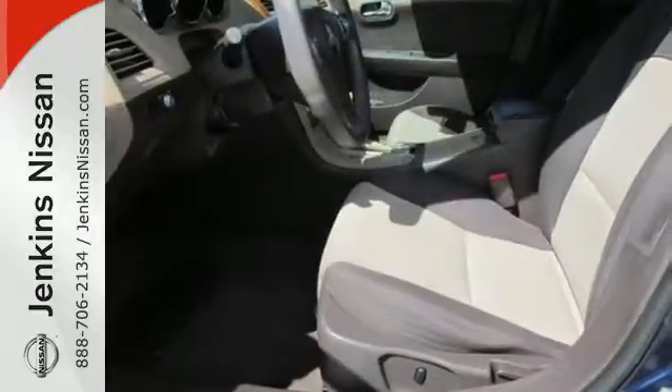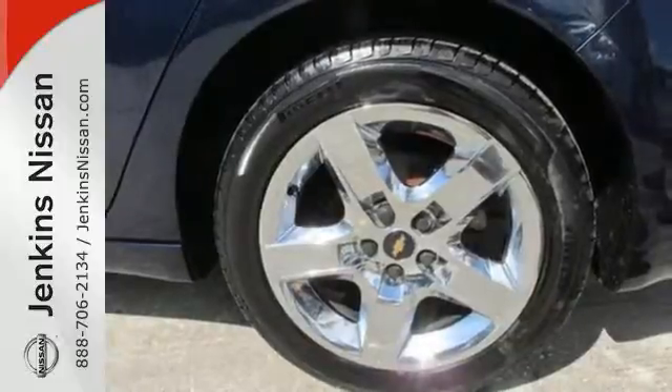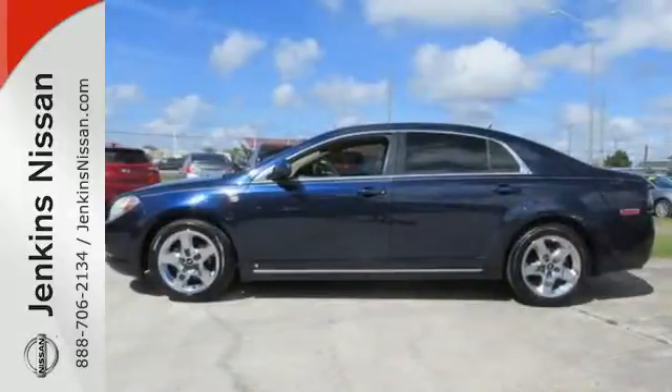Inside this Malibu you'll find rich appointments, sleek high-tech instrumentation, supreme comfort, and superb build quality. See it for yourself today.